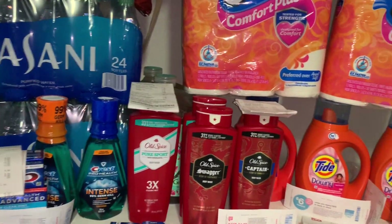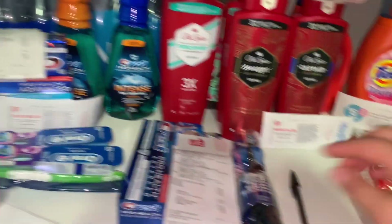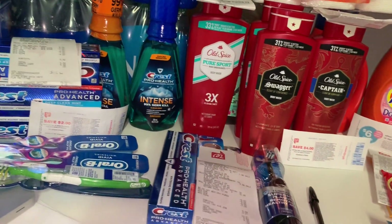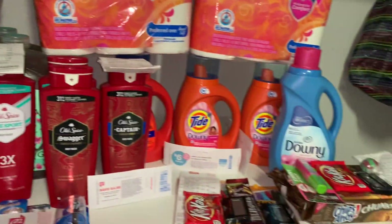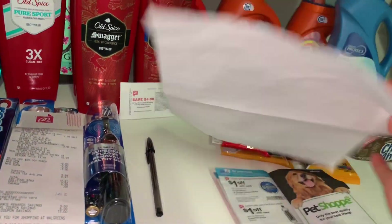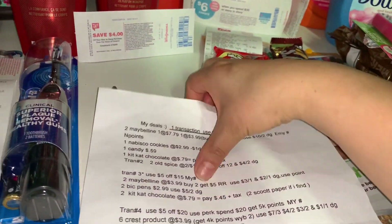I did nine transactions in two different stores, since my nearest Walgreens didn't have Crest products. The ones priced at $3.99 weren't available there, so I had to go to a different Walgreens. Let me start with the first transaction I did.